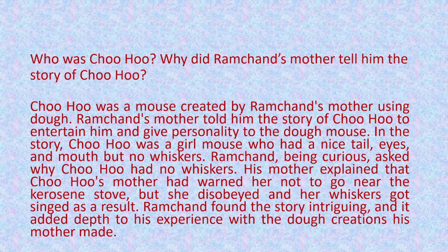Third question: who was Chuhu and why did Ramchand's mother tell him the story of Chuhu? The answer is: Chuhu was a mouse created by Ramchand's mother using dough. She told him the story to entertain him and give personality to the dough mouse. In the story, Chuhu was a girl mouse who had a nice tail, eyes and mouth but no whiskers. Ramchand, being curious, asked why Chuhu had no whiskers. His mother explained that Chuhu's mother had warned her not to go near the kerosene stove but she disobeyed and her whiskers got singed as a result. Ramchand found the story intriguing and it added depth to his experience with the dough creations.